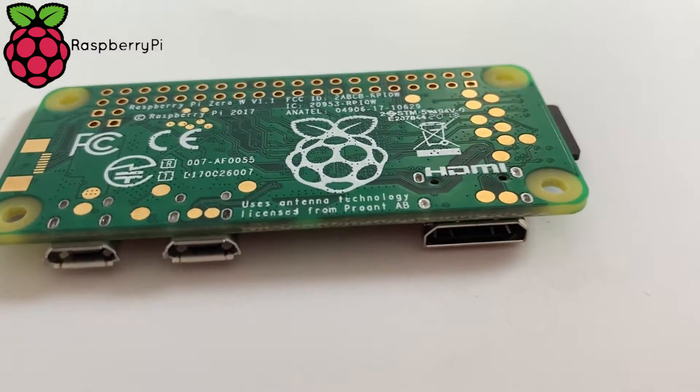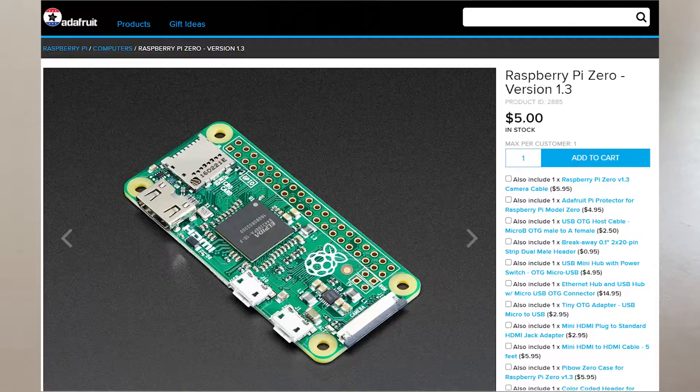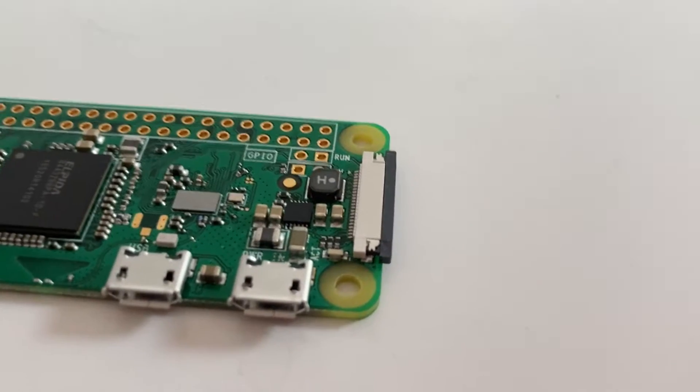What makes these things so cool? Well, number one is the price. With the Pi Zero being able to be bought sometimes at $10 and the Pi 4 starting at $35, and having the ability to essentially run a desktop computer off of these things, they're quite the steal.